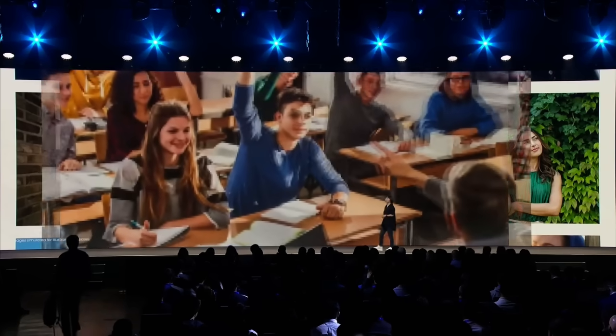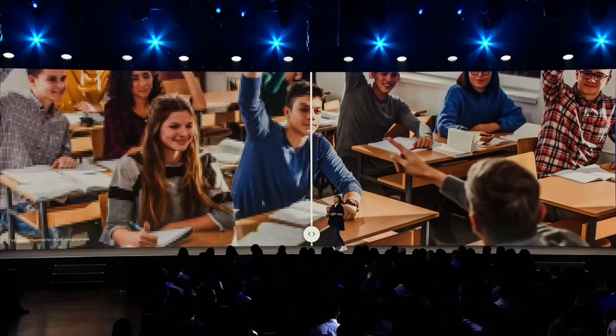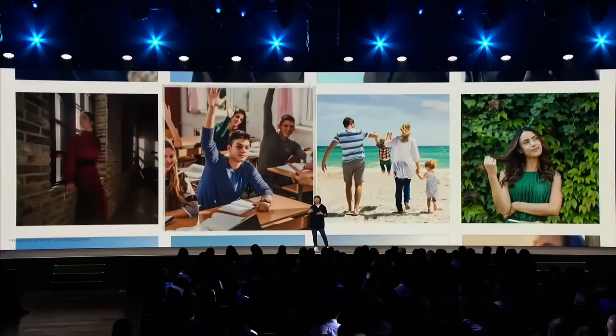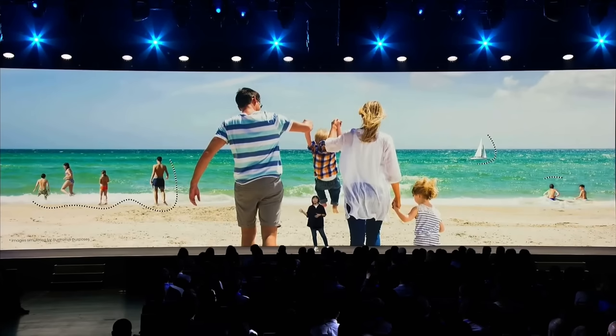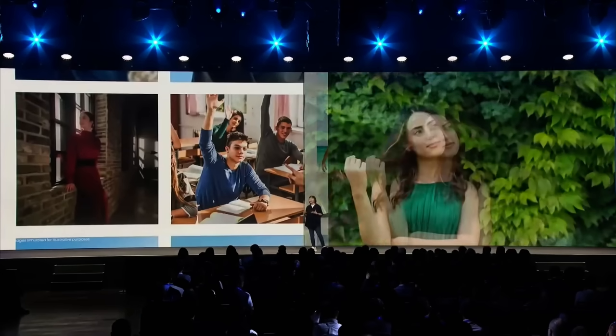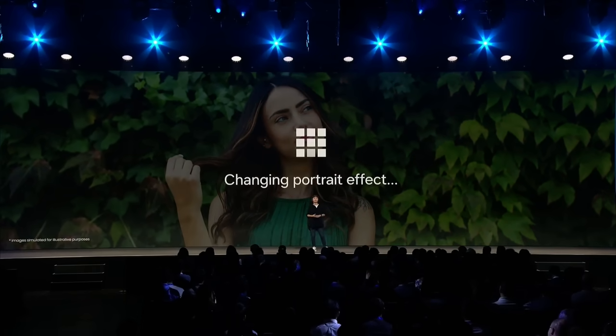So it's only natural we evolve our gallery too. Photo Remaster, for example, uses AI to revive your favorite but old pictures, and Object Eraser helps you remove strangers from your family pictures taken at the beach. And now, One UI 6 will analyze your photos and suggest the most relevant editing options in one place based on your content.